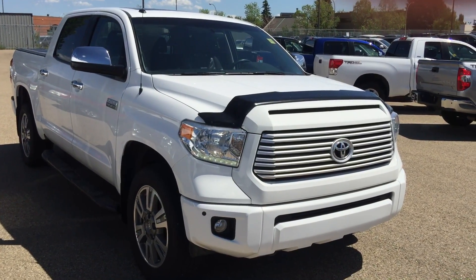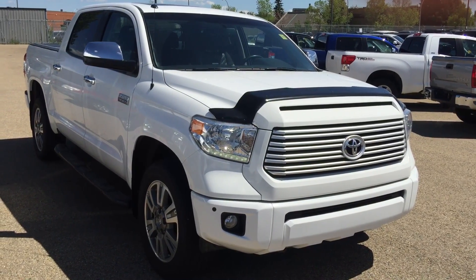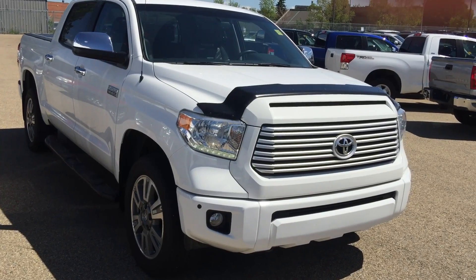Good afternoon Elvis. This is Andy Lam from Mayfield Toyota Priyong Supercenter. This is the 2014 Toyota Tundra Platinum — a fully loaded truck.